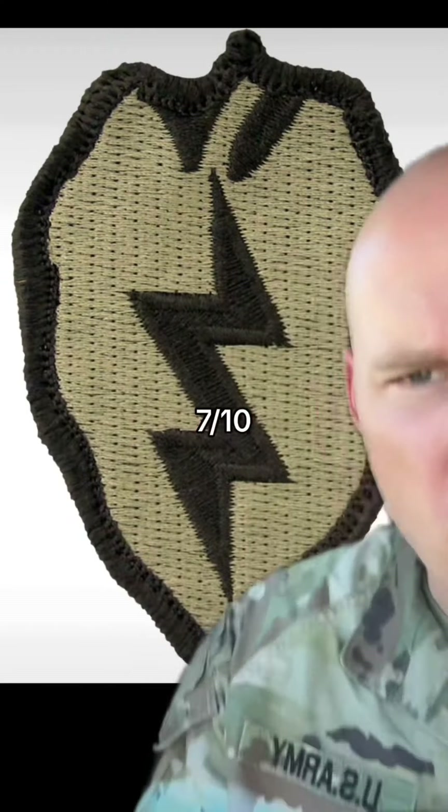25th Infantry Division. That's a jalapeño! Seriously, look at this. Now look at that. Also, lightning bolt. You know what's better than a jalapeño? A stuffed jalapeño. Hell yeah, brother. 7 out of 10, and I'm hungry now.